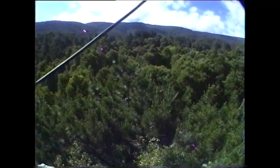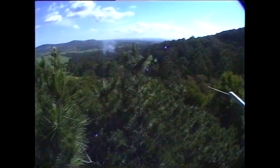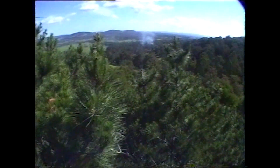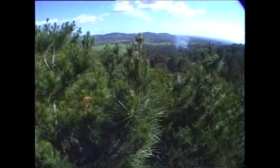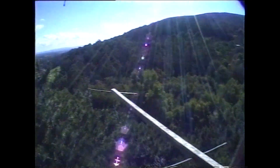It was controlled by DTMF, sent up on VHF, and the downlink was UHF, 439.925, I think. Most precarious. I haven't climbed that tree this century, and I don't think I ever will.